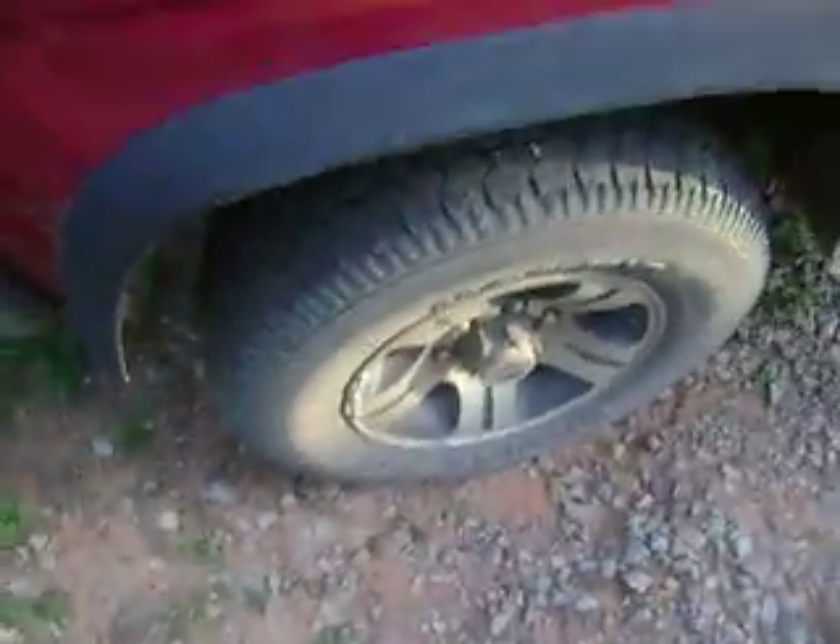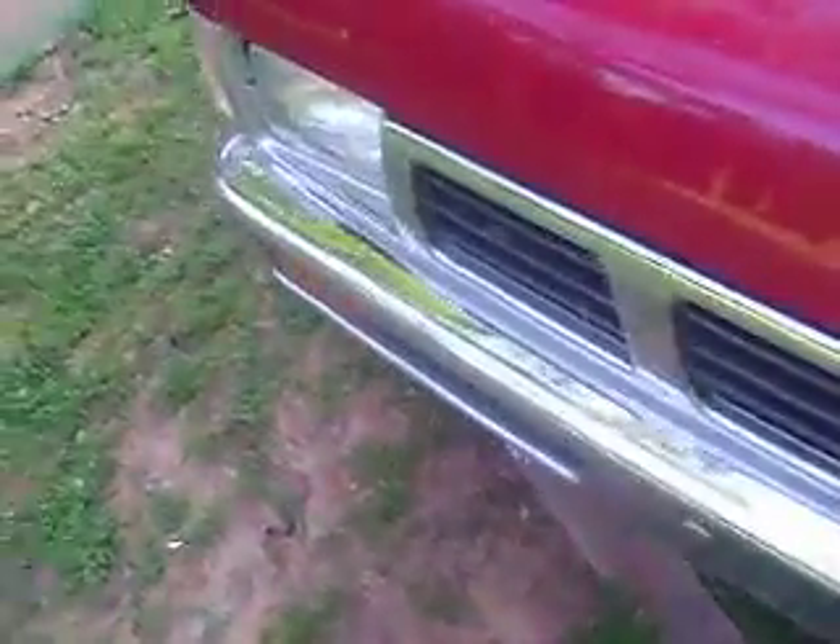The tires have just recently been balanced and rotated. One problem is it's a little bit shaky at the moment — the front shocks are blown, so we've got to take care of that. It's a good little truck though. I've already driven it — it's a five-speed.